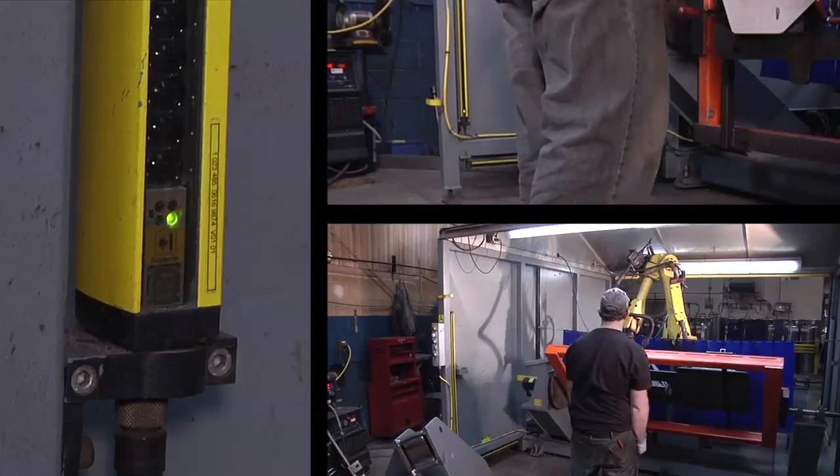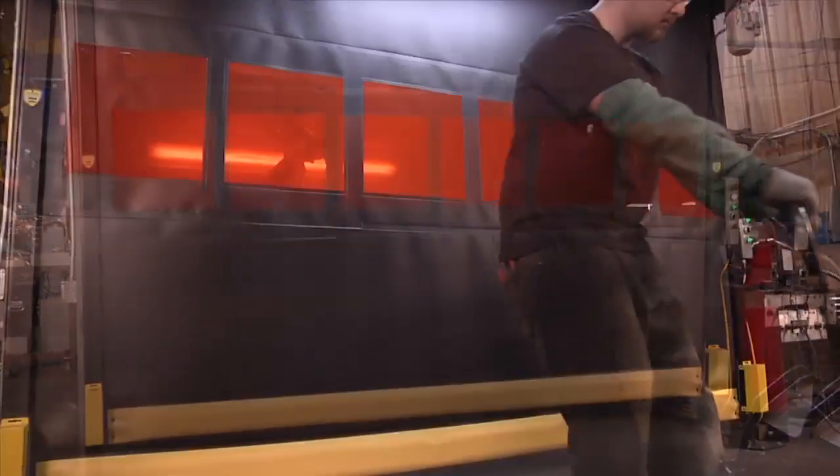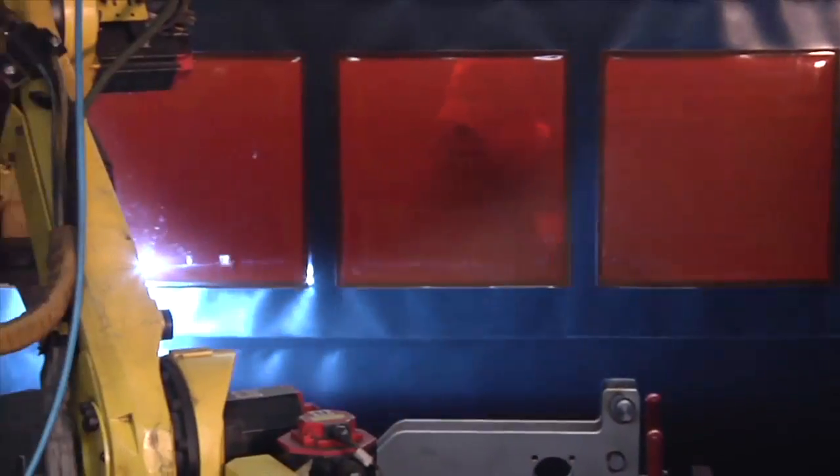The hassles associated with light curtains disappear with Guardian Defender. Minor accidental contact won't trigger a safety shut-off and stop a process or cut into productivity.